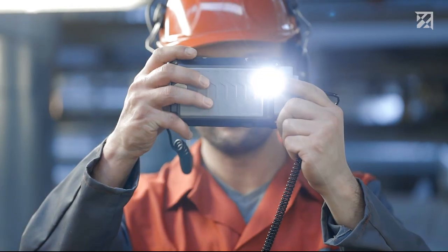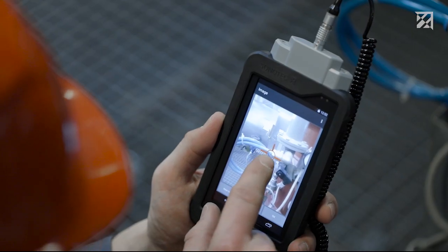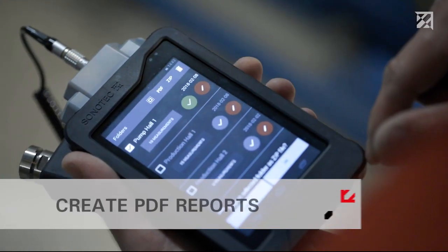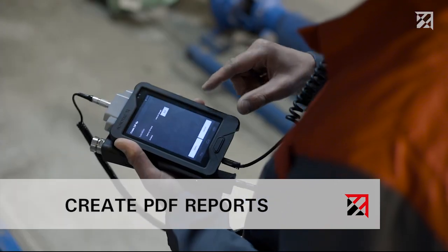Photos, comments, and voice menus are then added for each test point. And a report is easily created at the end of the testing process, as either a PDF, CSV, or zip.